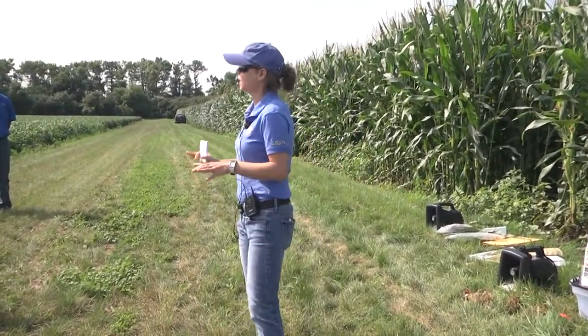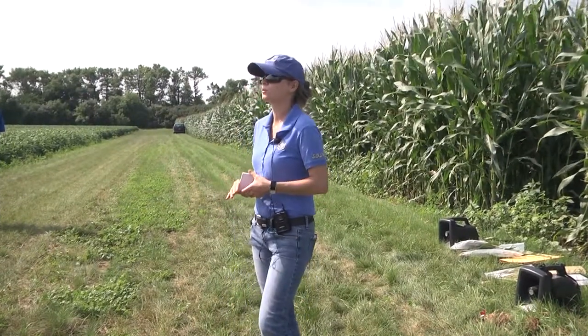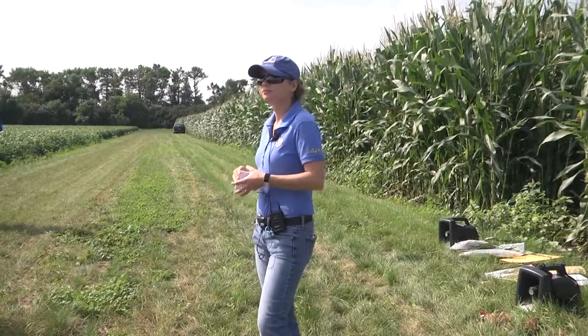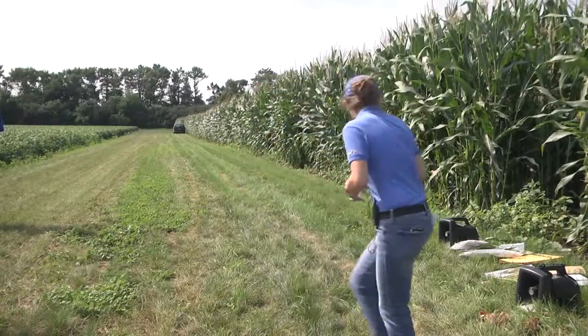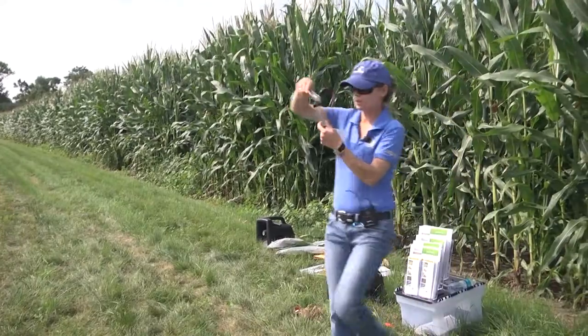This year, have you had any silk clipping issues in your fields with corn rootworms? Are you even seeing them yet? They're coming out, but the numbers are much, much lower than last year. I have some adult western beetles here too.